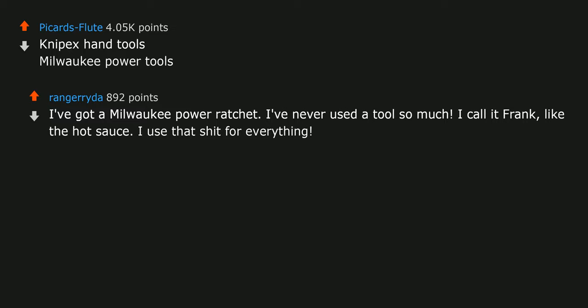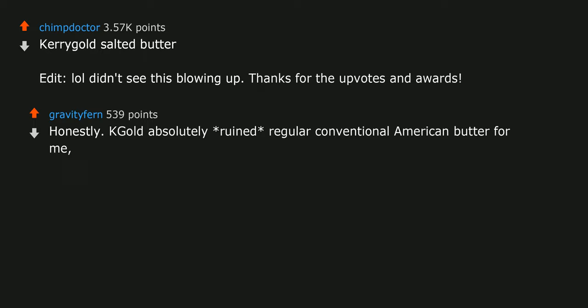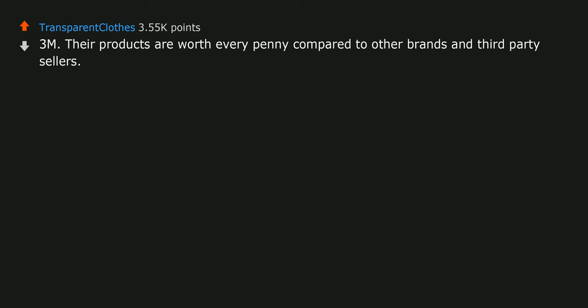Kerrygold salted butter. LOL, didn't see this blowing up — thanks for the upvotes and awards. Honestly, Kerrygold absolutely ruined regular conventional American butter for me forever. Can't pay me to go back. 3M — their products are worth every penny compared to other brands and third-party sellers. Their tape alone is a complete world apart from everything else in the market. Worth it.